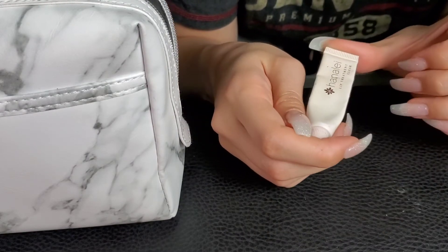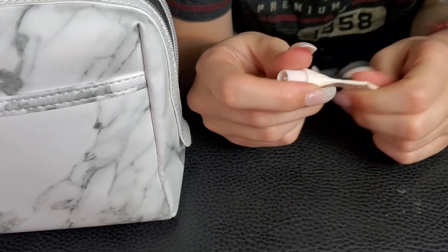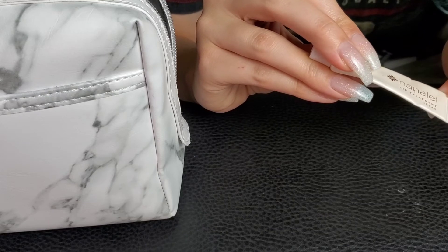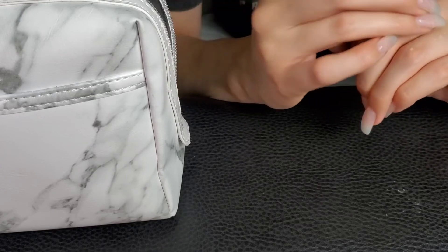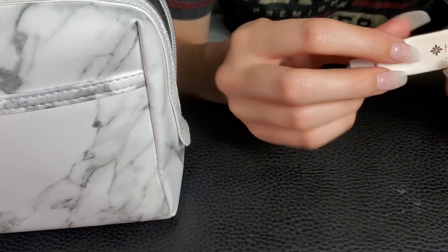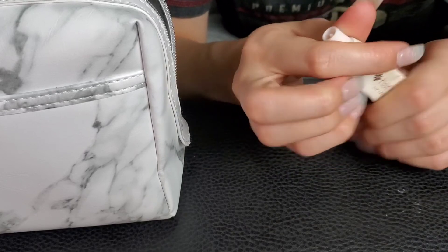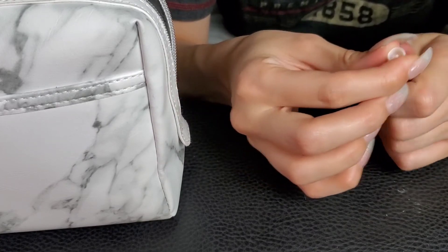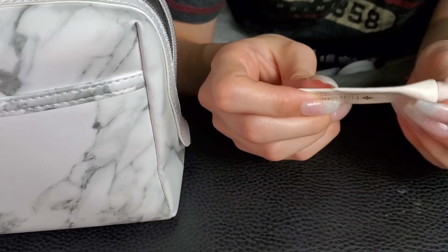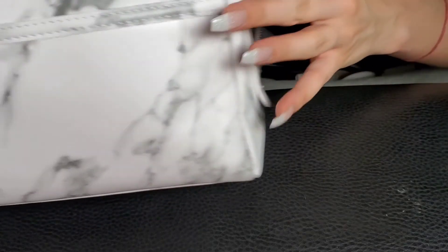And then my Lanolip Lip Treatment — just the clear one. I do really like this; it tastes really good. I have a bunch of these sample-sized ones just around the house because I got a sample in an Ipsy bag one time and then bought the full-sized one because I loved it so much. But then I realized I can't bring it with me everywhere, so I bought a bunch of little ones to throw in random places — one in my backpack, one in this makeup bag, one in the bathroom, one by my bed. I always like to put some lip balm on before bed. And that is all that was in my bag.